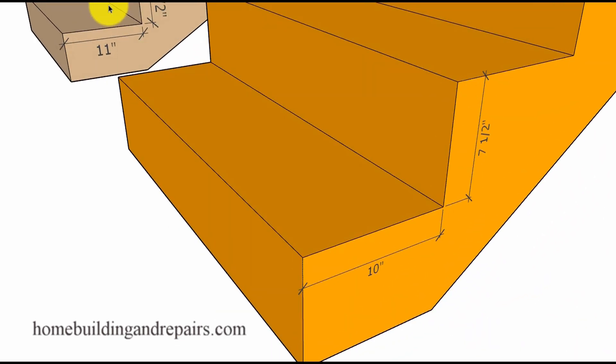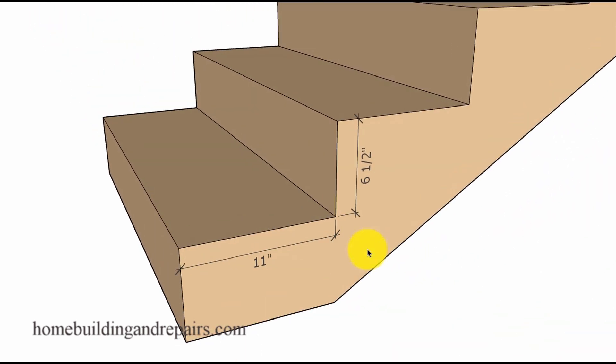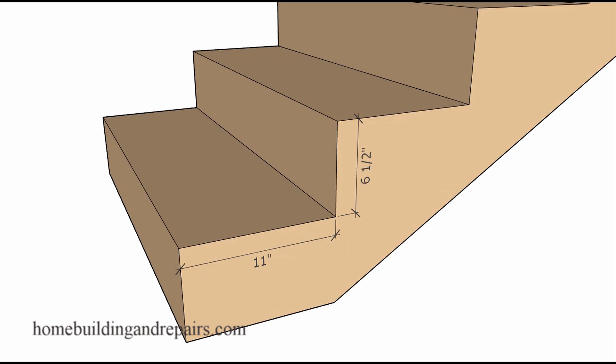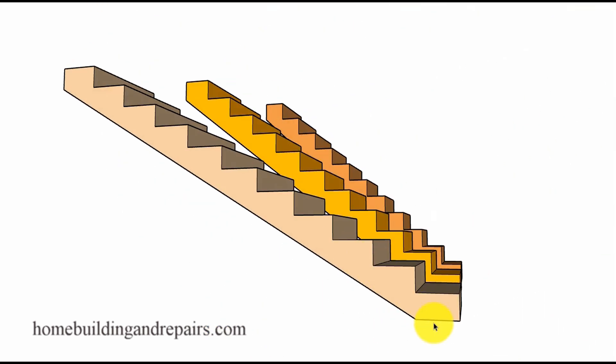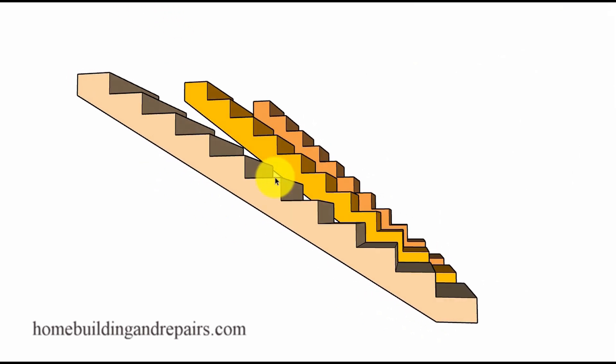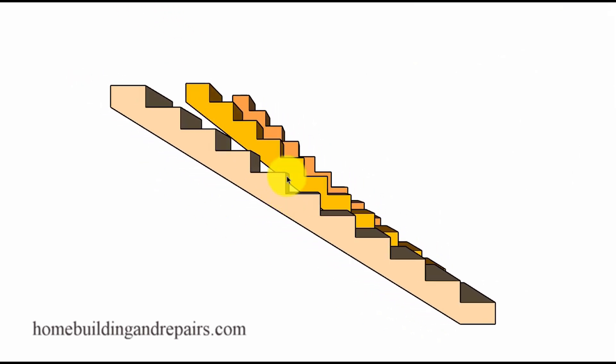However, this one won't, and when we come over here, this one won't either. It all starts to make sense once you start to examine the different angles that are produced by having wider steps and smaller risers. You don't need to be the most intelligent person on earth to figure out that a smaller angle is usually going to provide us with a safer stairway.